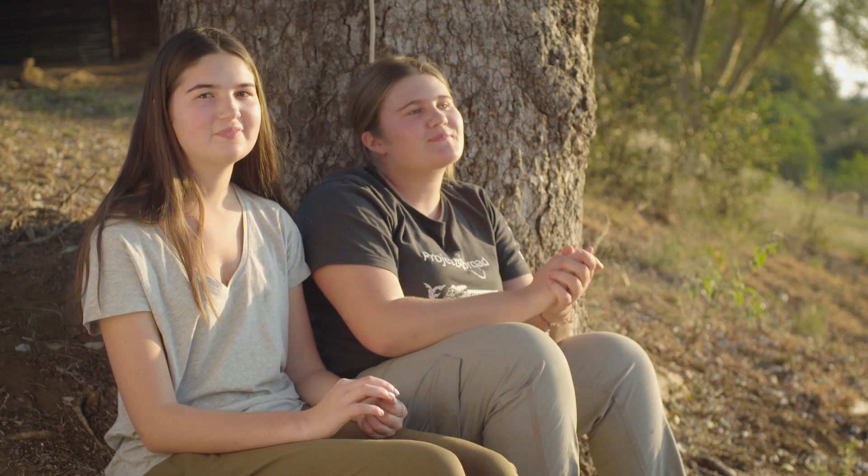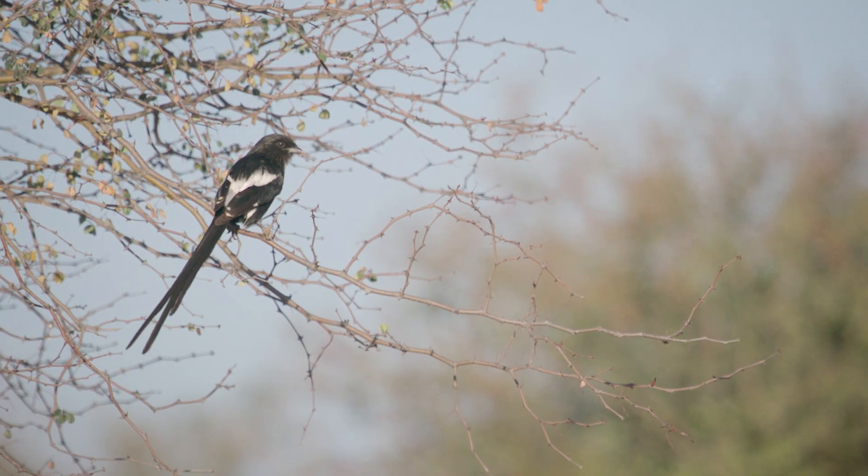So far we've seen hippos, lions, giraffes, antelopes — lots of antelope, get used to them. And birds. Yeah, we've learnt how to identify birds.